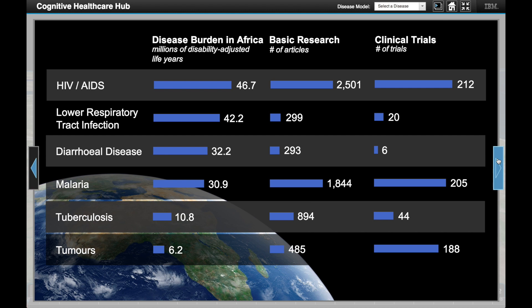Today, most health research in Africa is not driven by Africa. And consequently, as these data show, research efforts are not proportionate to disease burden.